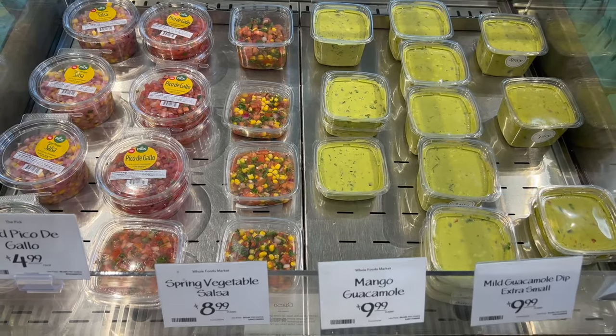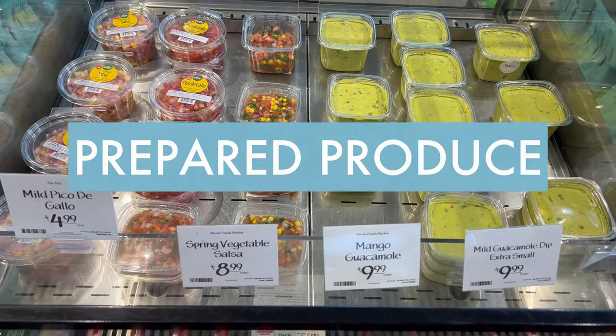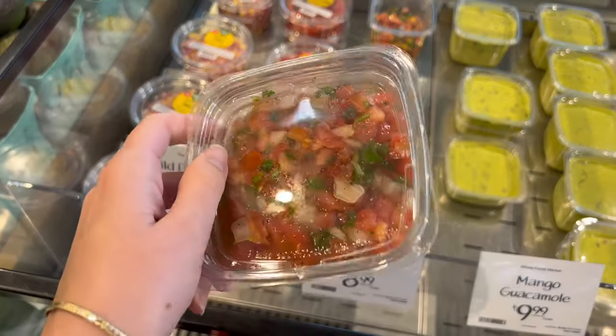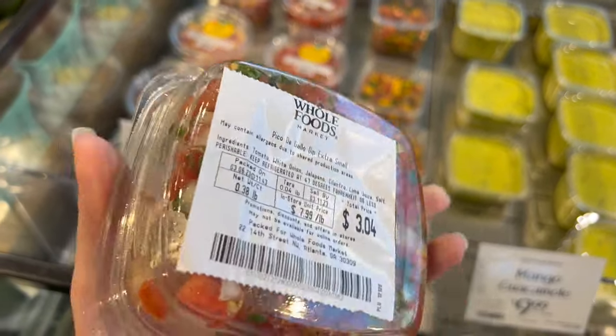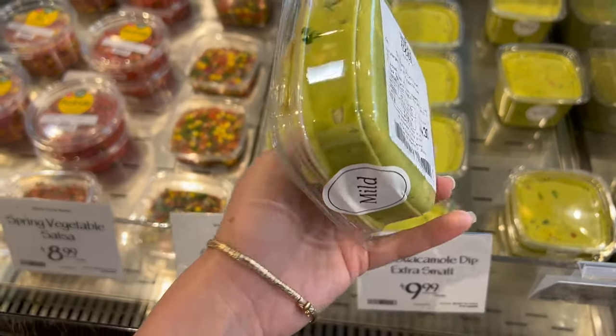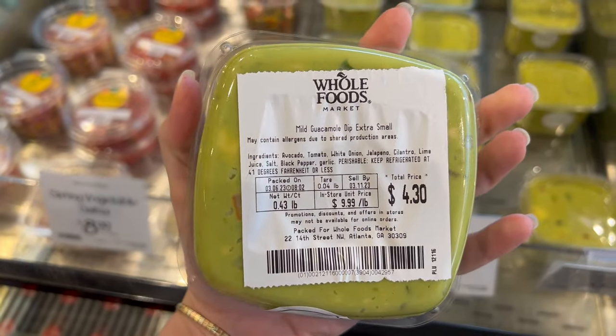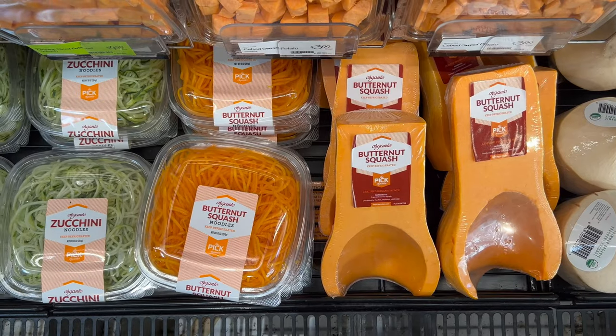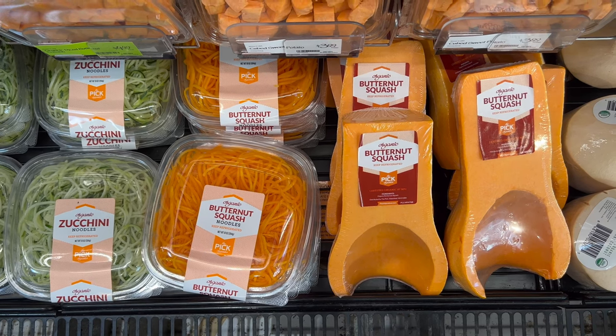One of my favorite things about Whole Foods is their convenience items like these pre-made dips. I love the pico de gallo as a snack, on top of a baked potato, or just to add some extra flavor to any dish. The guacamole is also one of my favorite things to grab anytime I don't feel like making guacamole on my own.